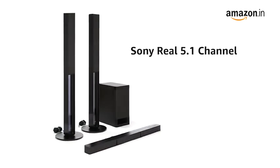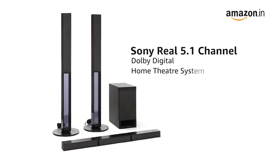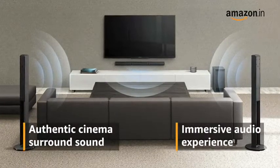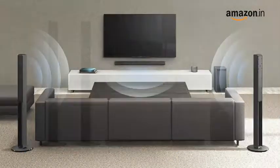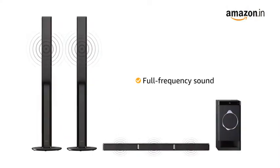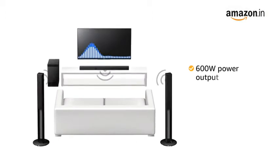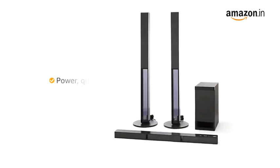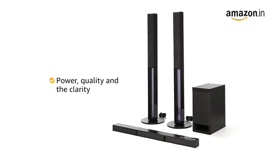This Sony Real 5.1 channel Dolby Digital Home Theater system creates authentic cinema surround sound that gives you an immersive audio experience. Five speakers and a subwoofer work together to deliver big, full-frequency sound. A total power output of 600 watts delivers dynamic cinema sound and gives every little sound the power, quality and the clarity.